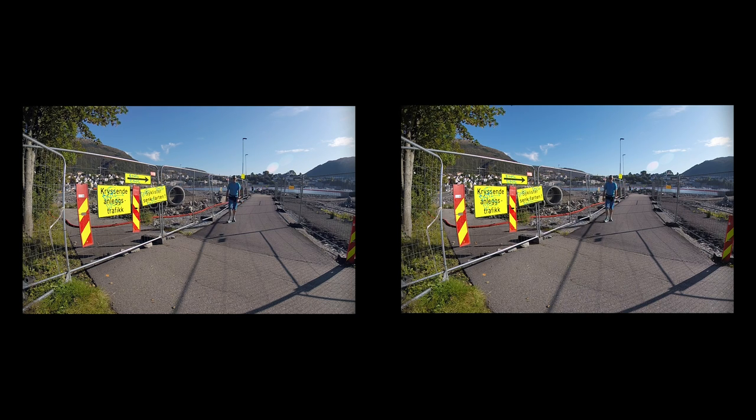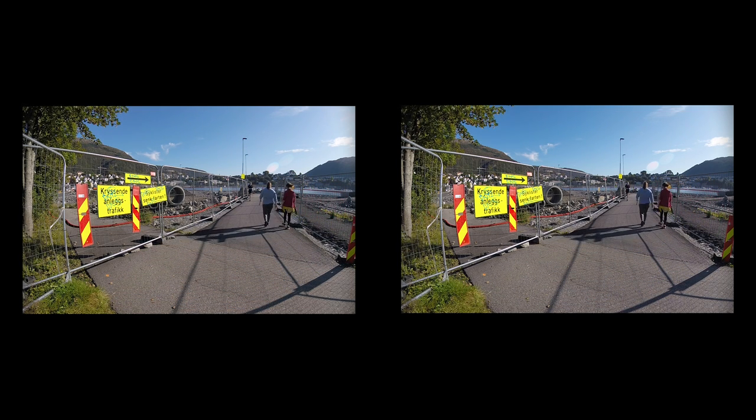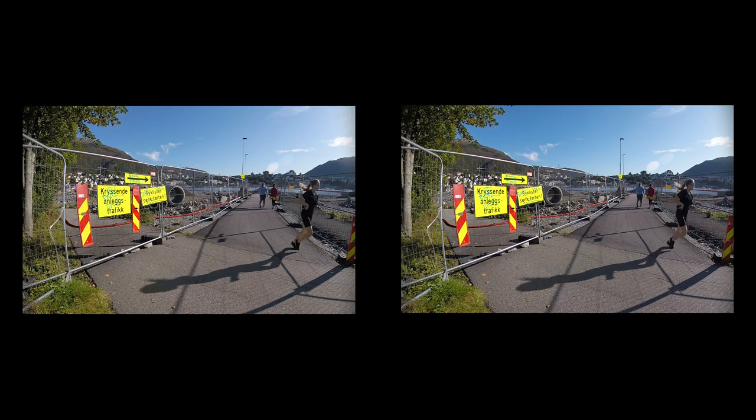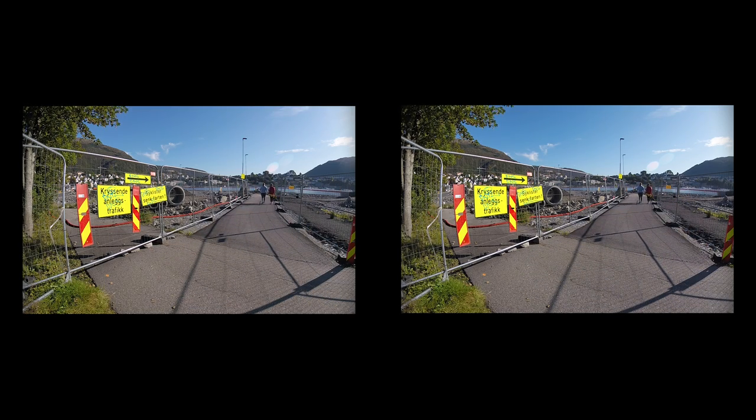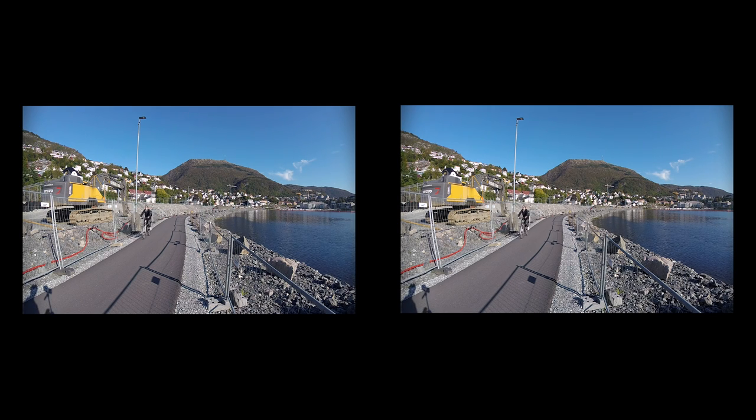Further south, we approach the area where we started: Lake Store Lungårdsvann. Along the eastern shore, a new city rail line is being constructed, along with a park and lanes for walking and biking.